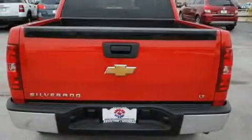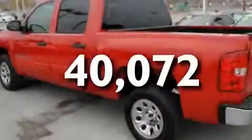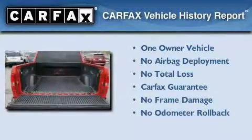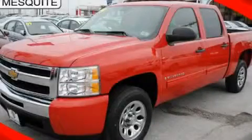A CD player is also included, and this vehicle has fewer than 41,000 miles on the odometer. This Chevrolet has had only one owner, and it qualifies for the Carfax buyback guarantee. We invite you to contact us today to learn more about this vehicle.